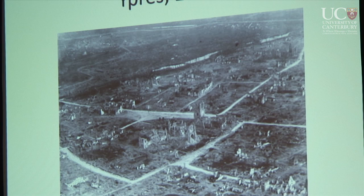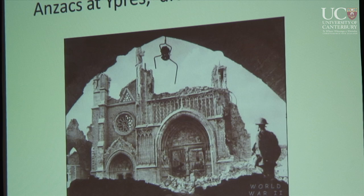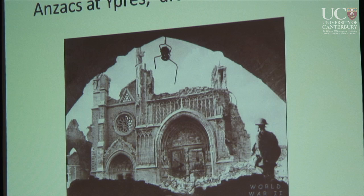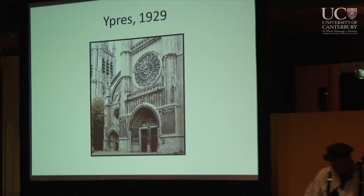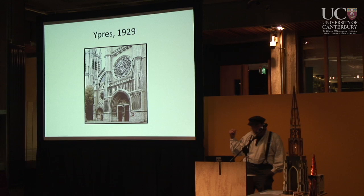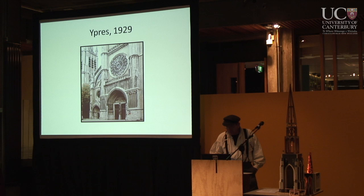This is what Ypres looked like from the cockpit of a biplane in 1918. There's an Anzac troop looking at the cathedral. Take notice of this photograph — there's a little rose window in this doorway. That rose window was a pile of rubble just like the one here in Christchurch, and by 1928 it was up and ready to go.